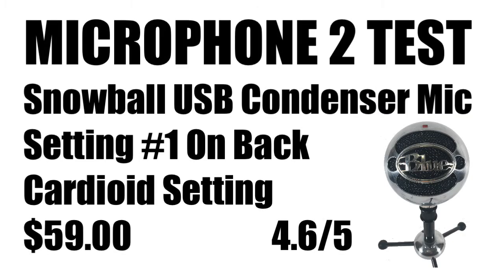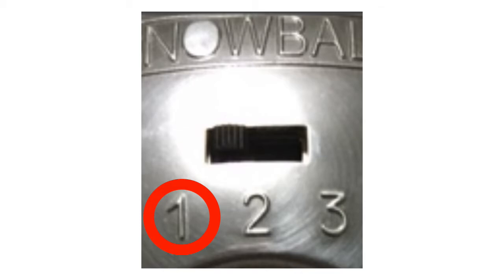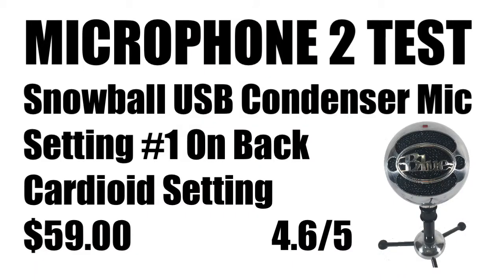In the second test, that was a Blue Snowball USB condenser mic, and I'm using it right now so you can hear the sound again. I'm using the number one setting on the back — that's called a cardioid setting, and I'll show you what that means. This mic is $59 on Amazon with a 4.6 out of 5 star rating. You get pretty good sound, and for $59 the sound is not bad.